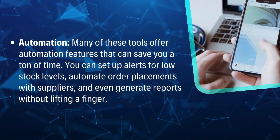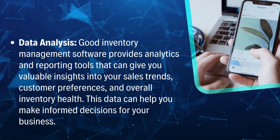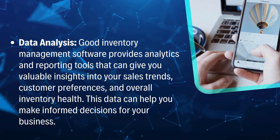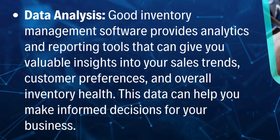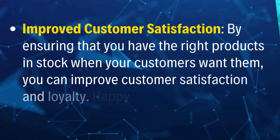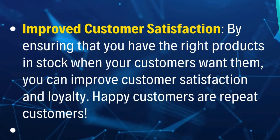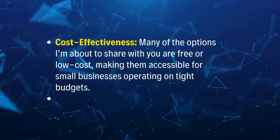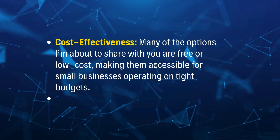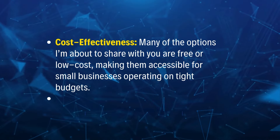Automation: many of these tools offer automation features that can save you a ton of time. Data analysis: good inventory management software provides analytics and reporting tools that can give you valuable insights into your sales trends, customer preferences, and overall inventory health. Improved customer satisfaction: by ensuring that you have the right products in stock when your customers want them, you can improve customer satisfaction and loyalty. Cost effectiveness: many of the options I'm about to share with you are free or low-cost, making them accessible for small businesses operating on tight budgets.